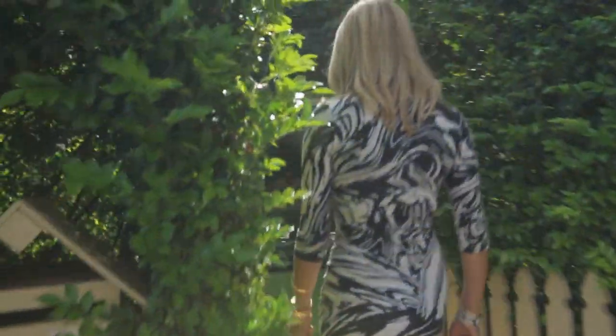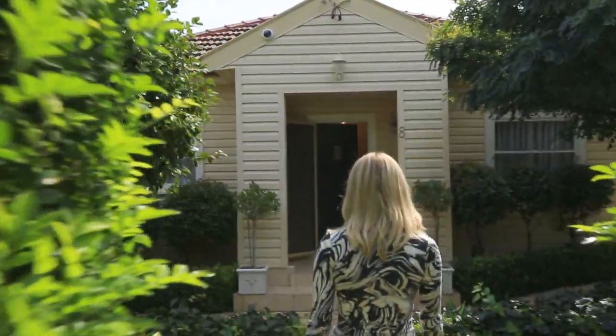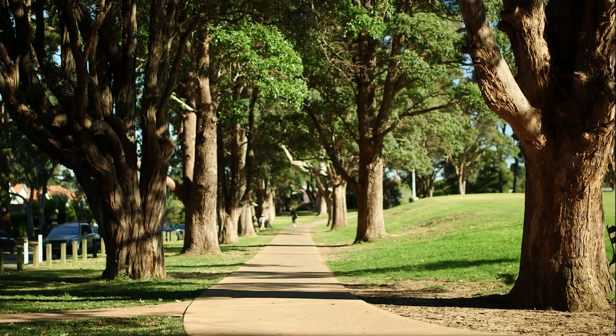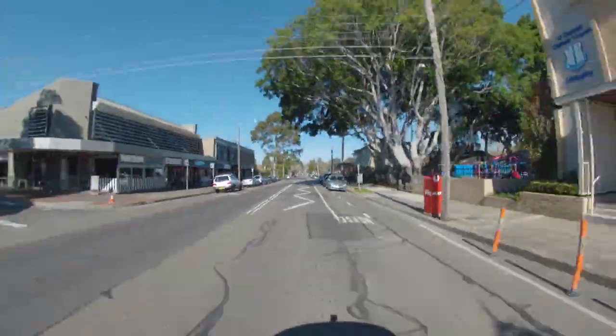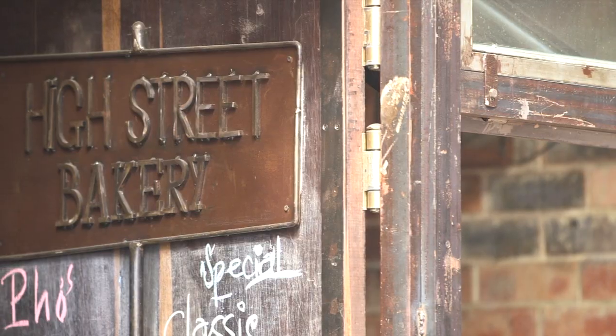8 Pendy Street is a classic weatherboard home with a stunning renovation. Located on a quiet street in Willoughby within close proximity of Willoughby Leisure Centre and express buses to the city, as well as the large parklands and new trendy cafes.